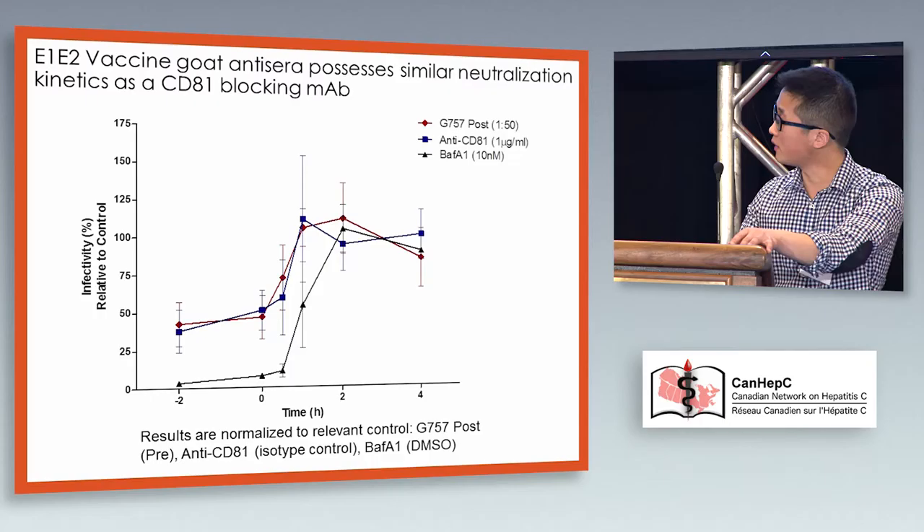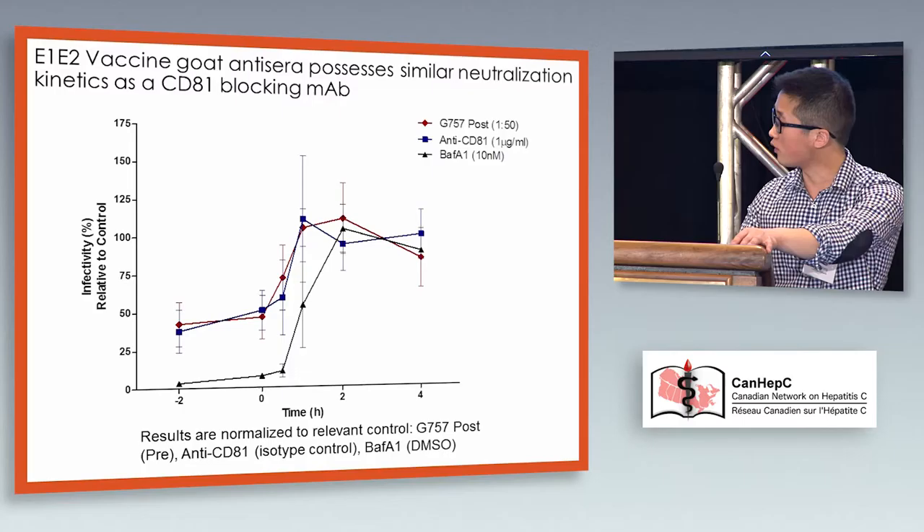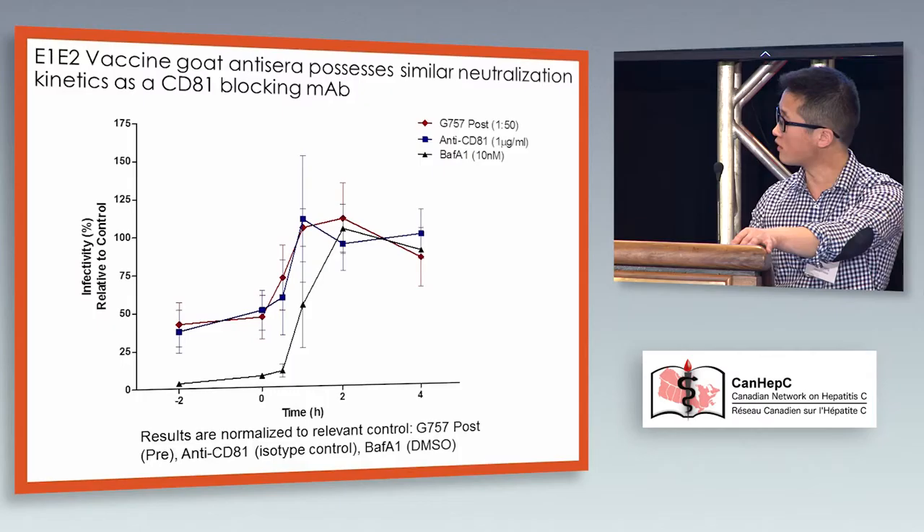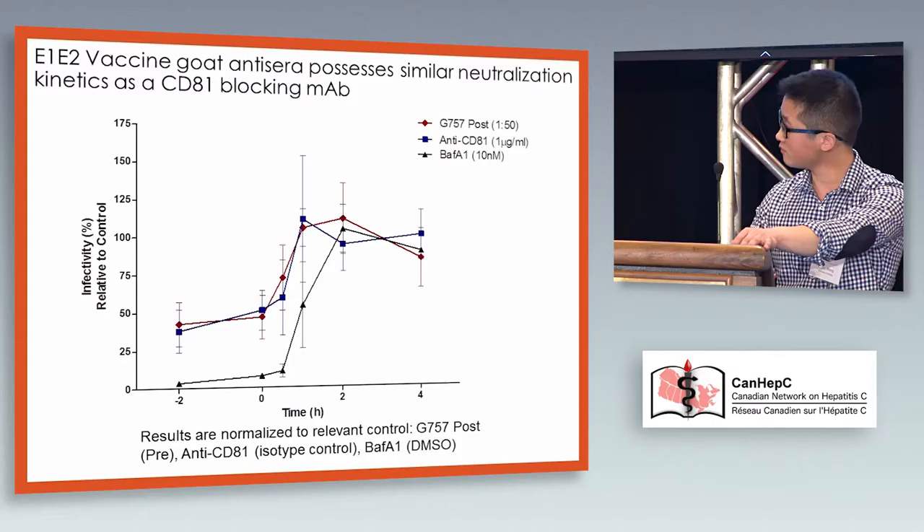For bafilomycin A1, which blocks acidification of the endosome at a very late point in entry, you can see it works all the way up to about two hours before leveling out. However, anti-CD81, which blocks CD81-E2 engagement, acts at a step quite a bit earlier — it still works after initial attachment, but by one hour it has lost effectiveness. Importantly, the E1E2-vaccinated goat antiserum has very similar kinetics to the anti-CD81 antibody, which really parallels what I showed you earlier.